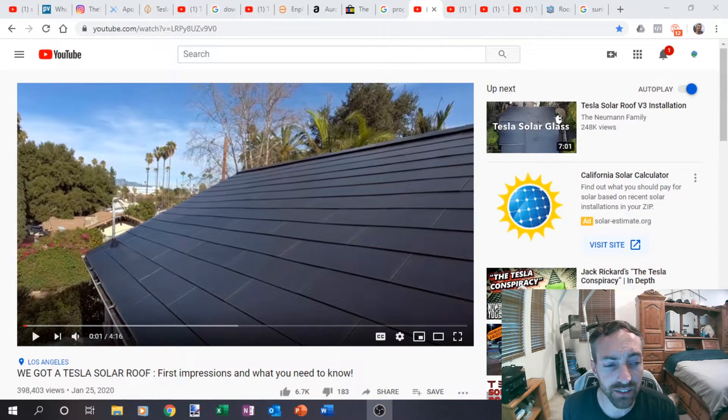Welcome back. Talking about the Tesla solar glass system compared to traditional PV — is it efficient? Is it really worth it? The cost versus the savings, and can it even pay for itself at all?